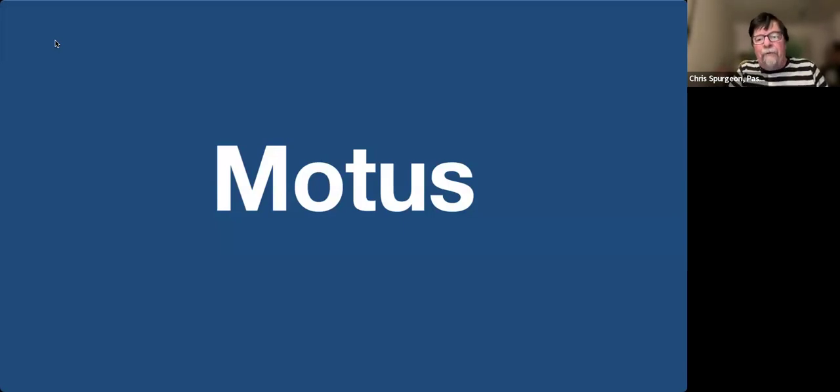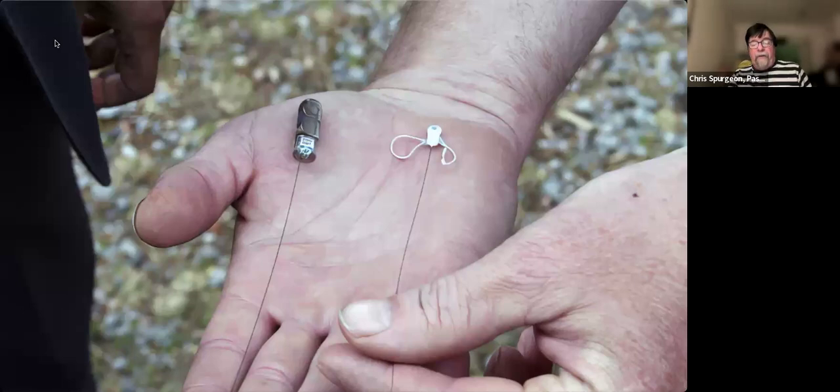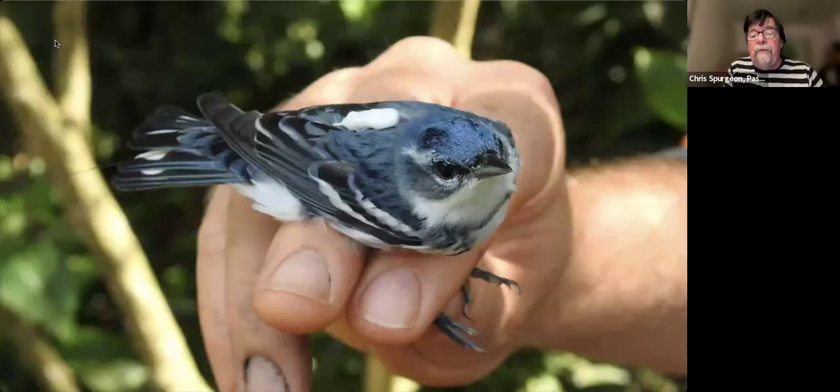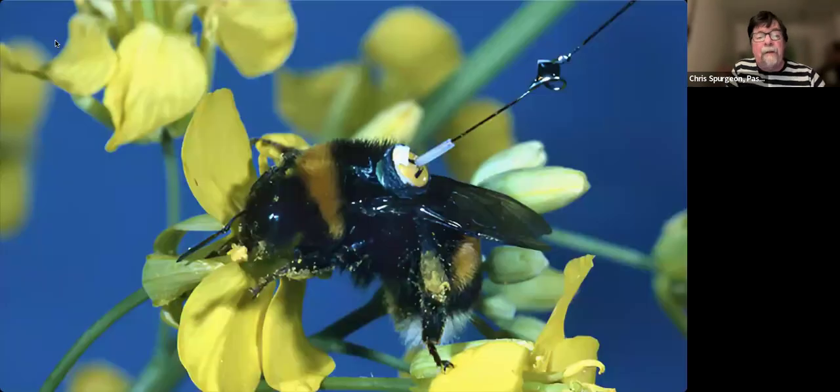So let's actually talk about Motus. First, the word — it's Latin for 'movement.' The Motus system consists of two parts. The first part is these tiny transmitters. As you can see, these are very, very small transmitters, small enough to be attached to small birds while still fitting that ethical guideline of 3% or less of body weight. The very smallest Motus transmitters can even be placed on insects like a butterfly or even a honeybee.